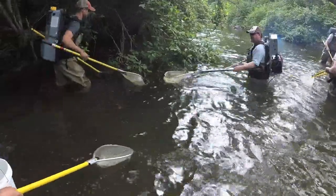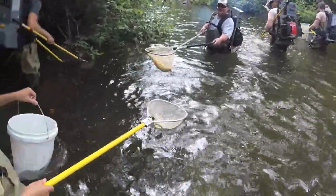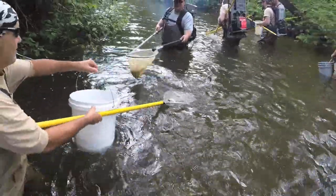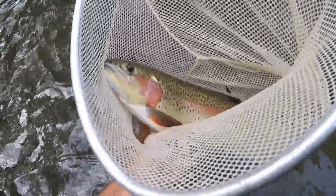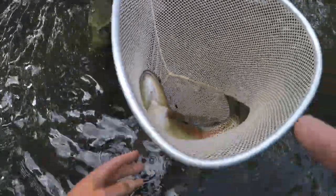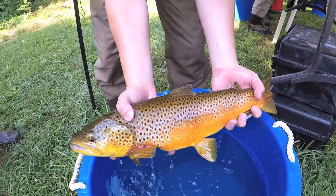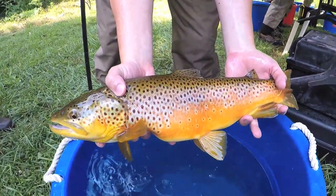Today we're on the South Fork Holston River here at the Buller Fish Hatchery and we're conducting an annual fish population survey. We try to get out in the middle of the summer, usually early July, and look at a lot of our trout streams throughout the area — just look at overall population numbers, trends, and fish health. What we're doing today is using backpack electrofishing gear.